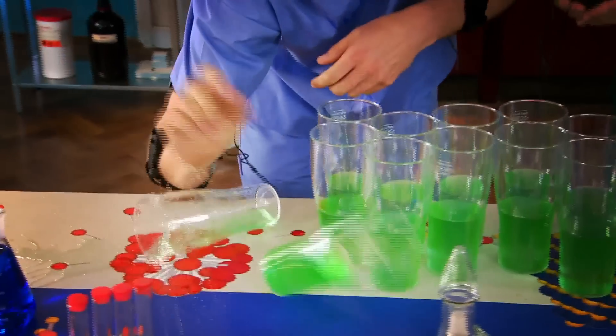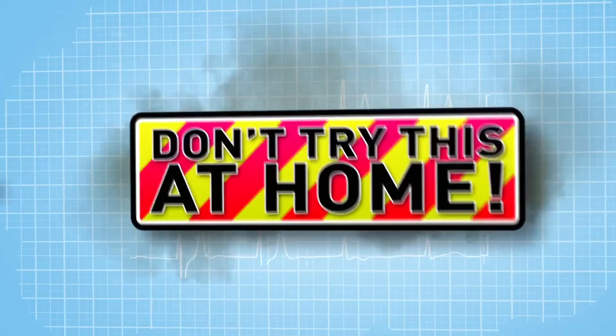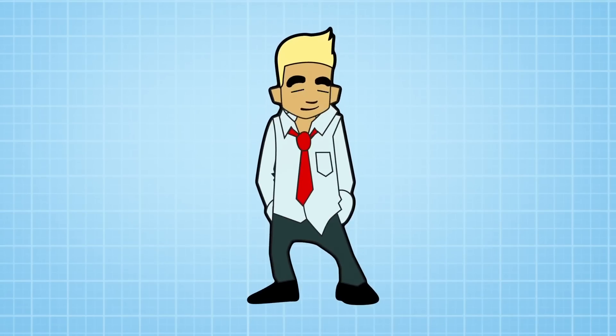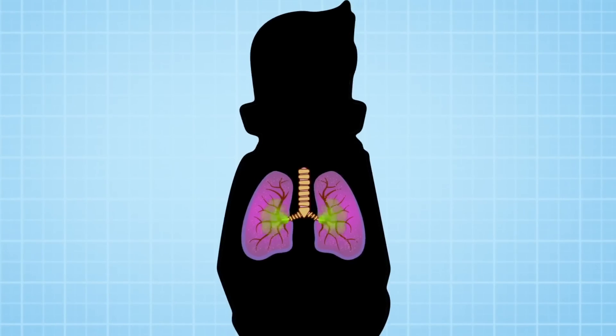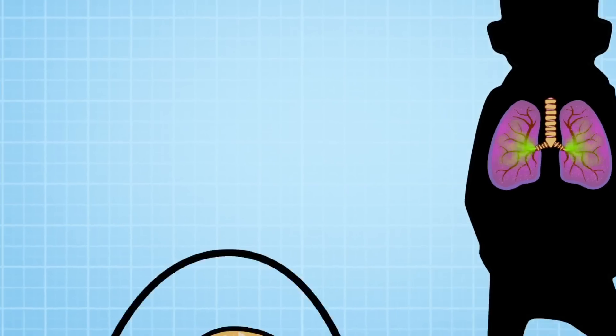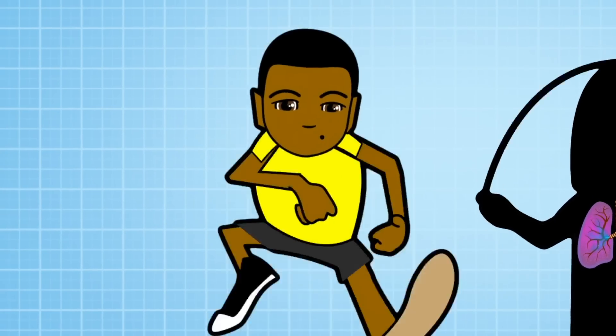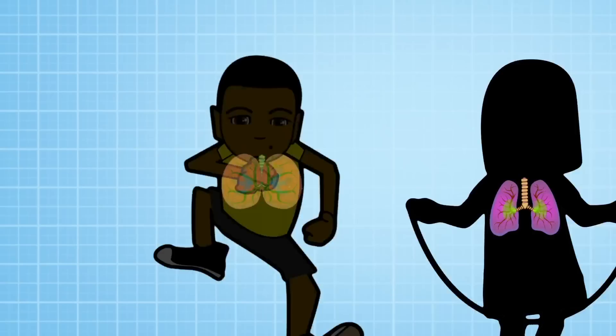This is our lab where we're going to put our bodies to the test to show you how your body works. Just don't try anything you see here at home. Today we're looking at breathing. Take a deep breath — you can try that at home. Breathing is absolutely essential to make our bodies work, and it's something we do without even thinking about it. But why? How do our lungs work? What is it that makes us breathe?